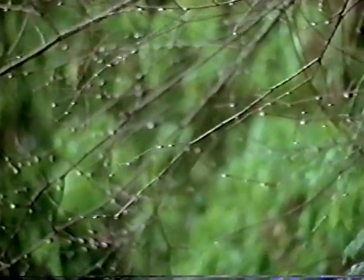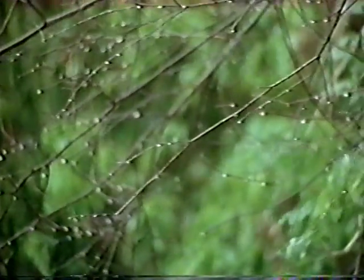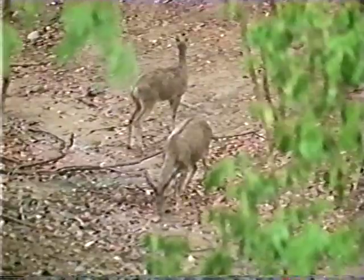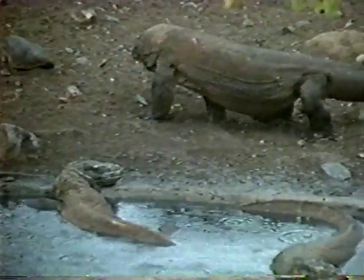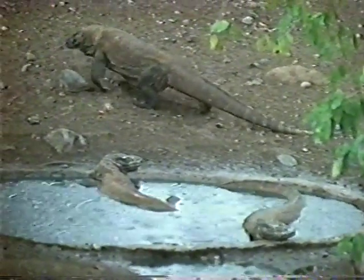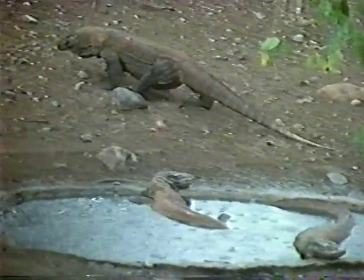Then, for the first time in three months, rain comes. Mother nature has decided in favor of the deer. The deer quickly drink from the newly formed puddles and run off. The Komodo dragons will have to wait to eat another day.